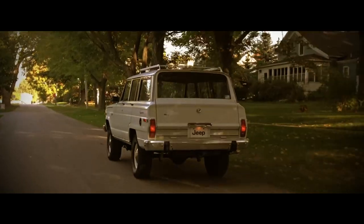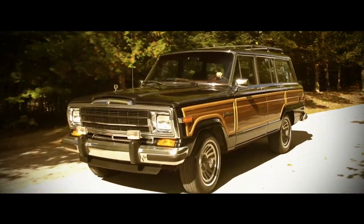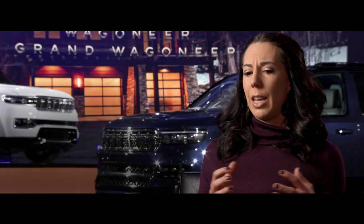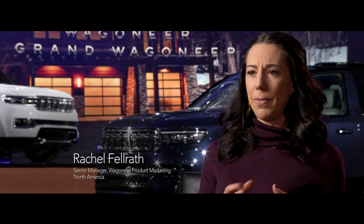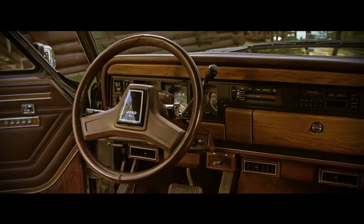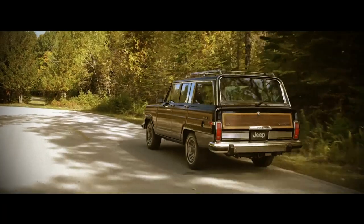The first Wagoneer was built in 1962 as a 1963 model, and it was more than just a 4x4. It really created the SUV market. It gave them the capability of a 4x4 with all of the amenities and premium features that were typically found only in expensive passenger cars. We stopped making the Wagoneer in 1991, but the story is still there.